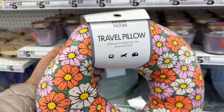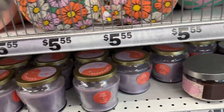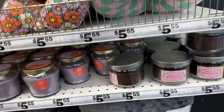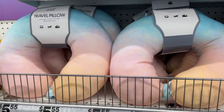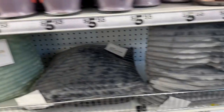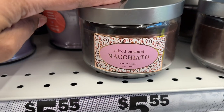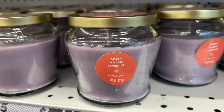They have this cute floral travel pillow, and this checkered green and pink style. They have this pretty green pillow as well as in gray. They also have some candles — this is salted caramel macchiato scented, and they have amber willow lavender.